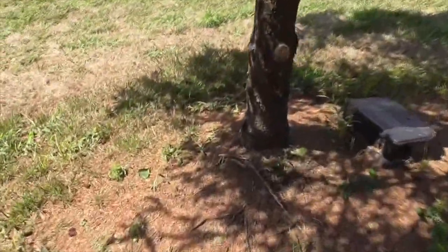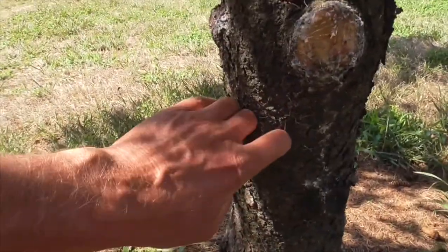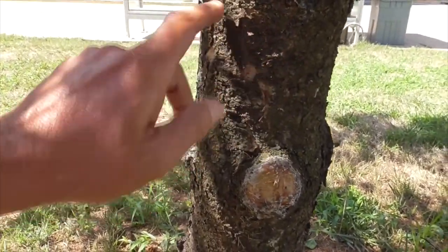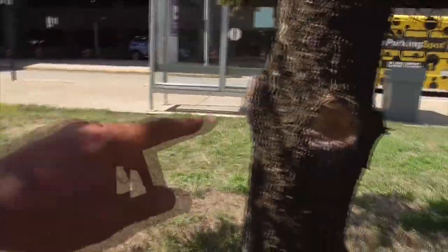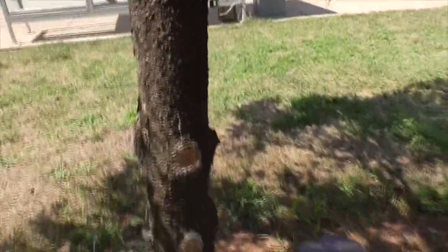His bark down here is a little scaly, peels off nice and easily. He's got little squarish patterns on the bark. This fellow's been pruned a lot — otherwise he'd be branching out a lot wider.